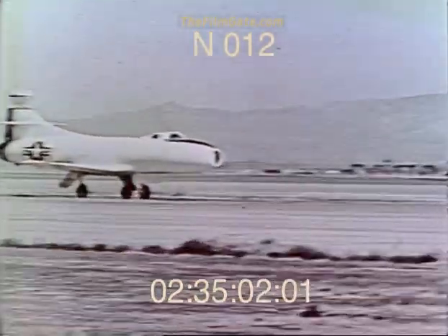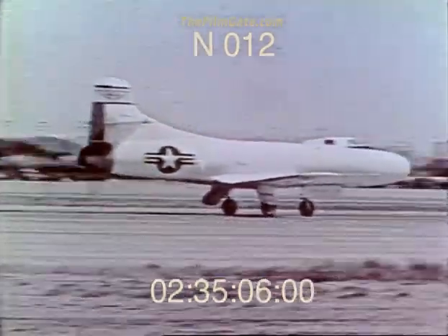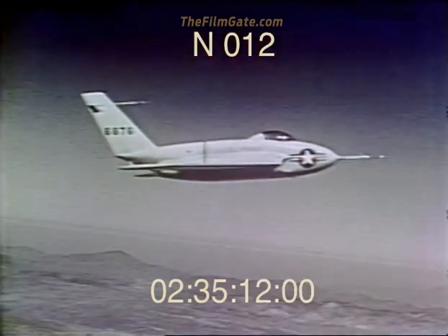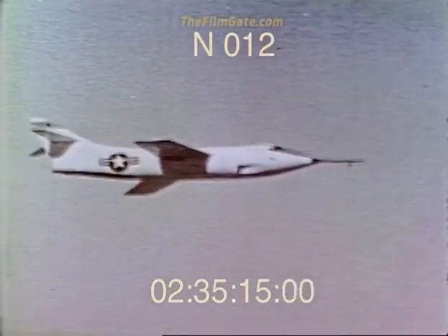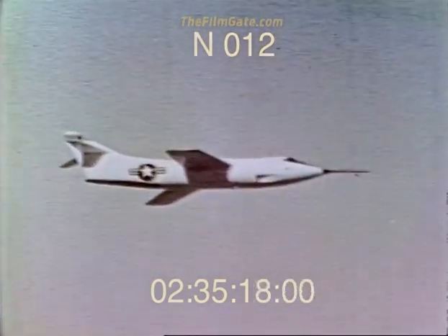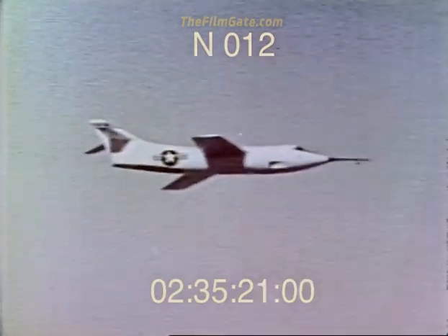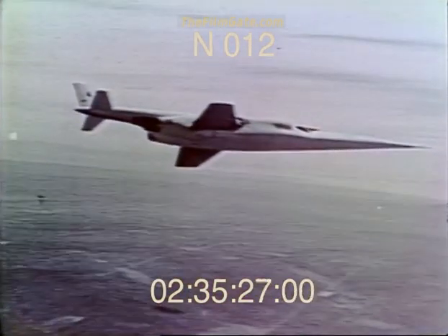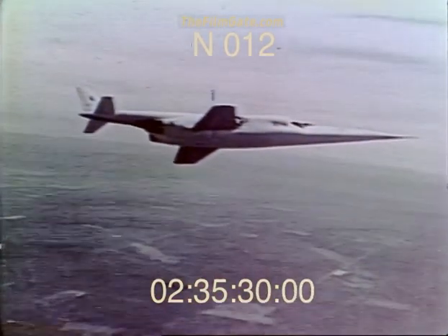On October 14, 1947, with Air Force Captain Charles E. Yeager at the controls, the X-1 made the world's first supersonic flight. Other research aircraft soon followed the X-1: the Douglas D-558 Phase I, to investigate flight with a straight wing at high subsonic speeds; the Northrop X-4, designed to fly without a tail; the Douglas D-558 Phase II, to study flight characteristics of swept-wing aircraft at transonic and supersonic speeds; the Bell X-5, designed with variable sweep; and the Douglas X-3, to investigate thin straight wings at speeds beyond Mach 1.